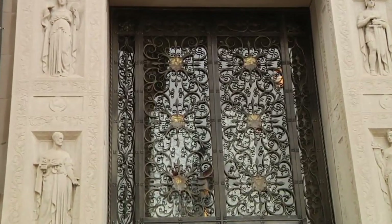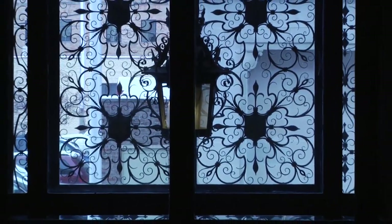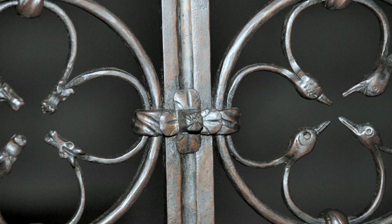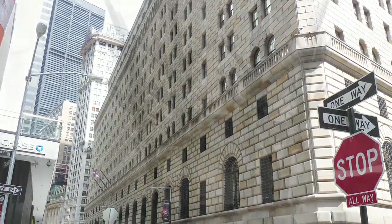The wrought iron work at the Strong's building was all designed and executed by Mr. Samuel Yellen of Philadelphia. He has completed work for the National Cathedral in Washington, D.C. and the Federal Reserve Bank, among many others.